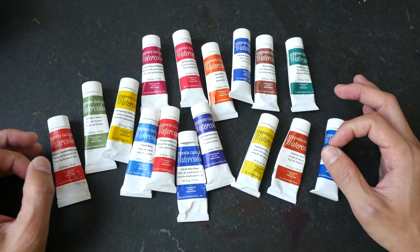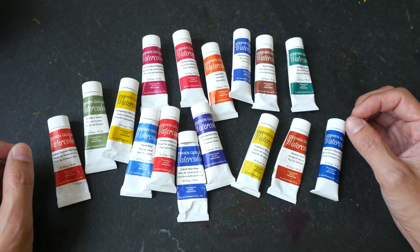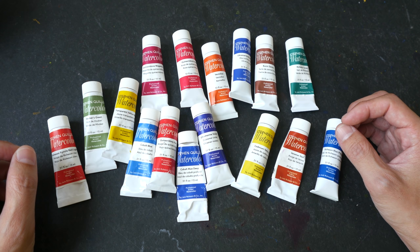There aren't many reviews for this brand online, which is why I wanted to share my thoughts. If you happen to be using Stefan Quiller watercolor, I'd love to hear from you — let me know in the comments what you think about this brand. Thanks for watching, I hope this was informative — see you in the next video.